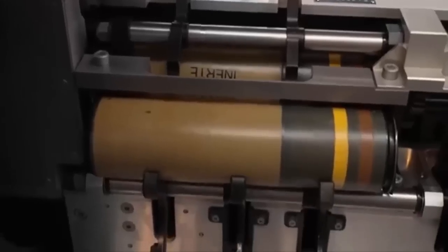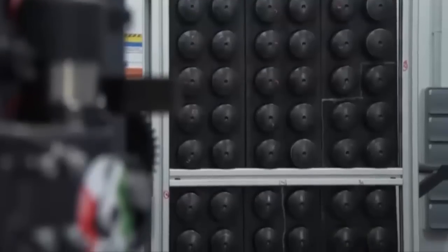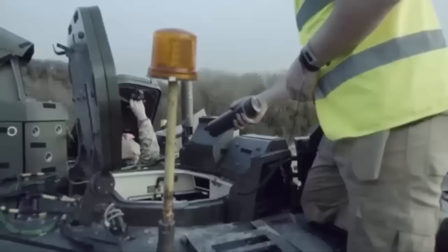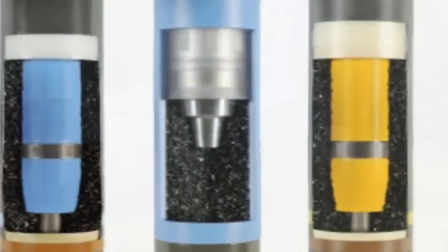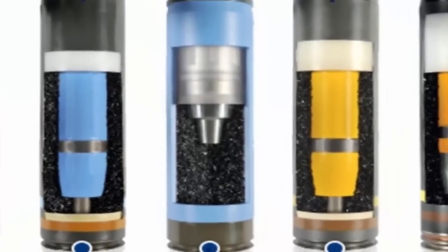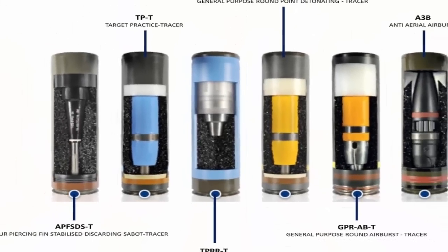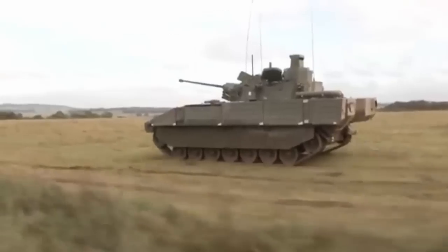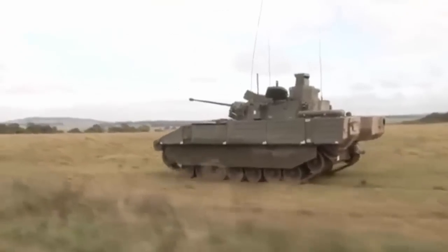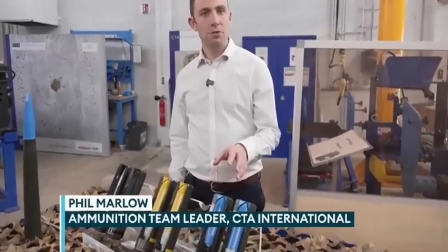The variety of ammunition for the CT-40 cannon is extensive. The crew simply slide open a drawer and insert the type of rounds they need, selecting from a menu of different options. The training ammunition, identified by its blue color, includes a reduced-range variant to accommodate all training areas. The high-explosive rounds, marked in yellow, come in two forms: one with a mechanical impact fuse and another with a time-programmable fuse for airburst capabilities, ideal for targeting entrenched troops.